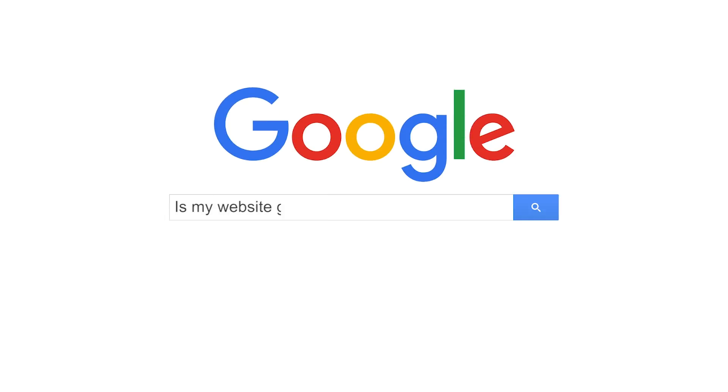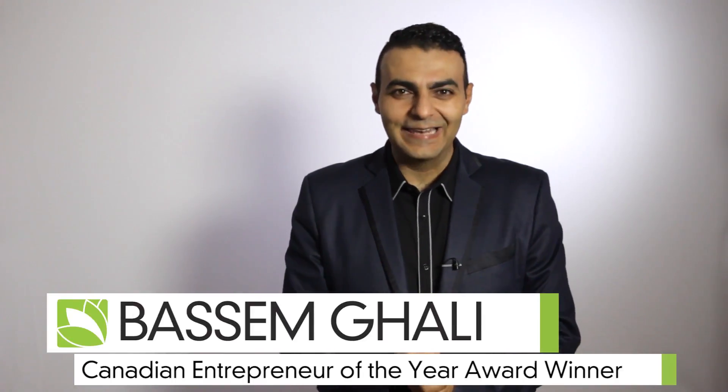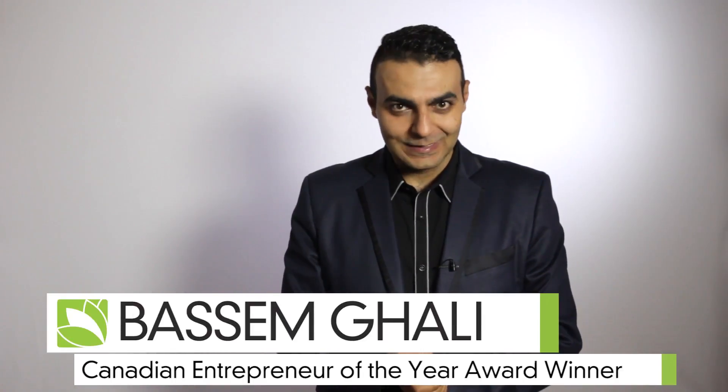How do you know if your website is in good shape to rank on the first page of Google? And what kind of issues are stopping you from doing just that? There are a few types of issues on your website that might be hindering your ranking. Hi, I'm Basim Ghali, founder of Green Lotus.